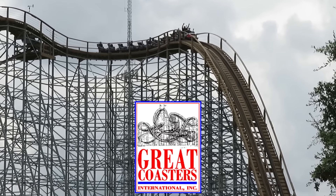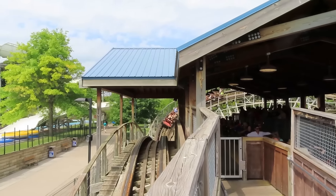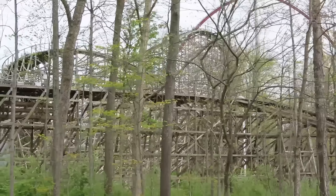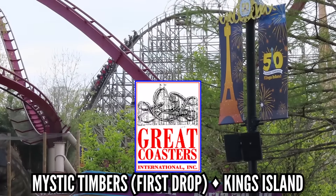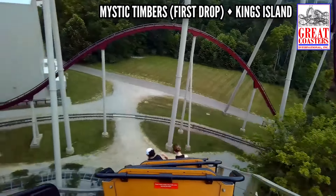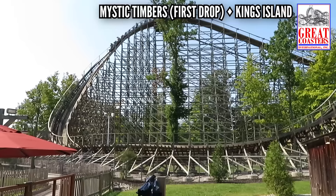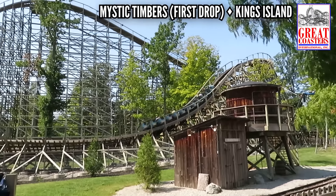Great Coasters International, or GCI, also makes wooden coasters, and I had a hard time with this one. I love a lot of GCIs, but finding one great element was not easy. When I rode Mystic Timbers this year, riding in the back row, I really enjoyed the whip you got over that first drop. It's not super elite, or one of my favorite first drops, but it does stand out as one specific moment I really enjoyed — so let's go with that. It's got a lot of force, both lateral and negative.